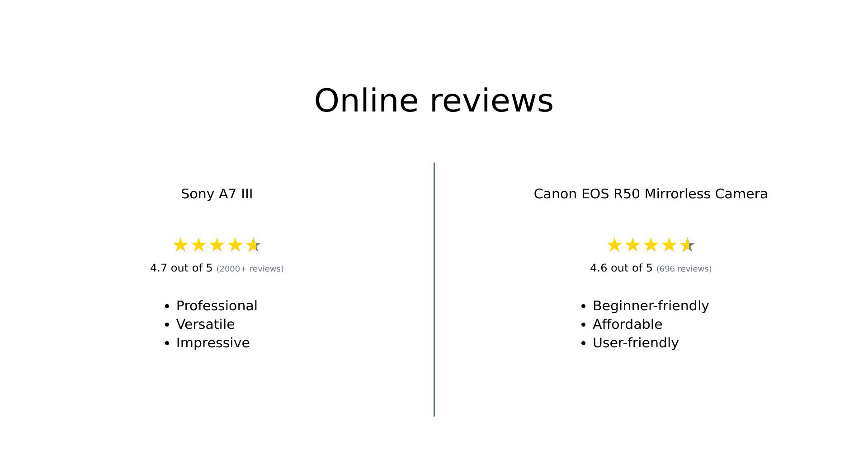Overall, the Sony A7 III is lauded for its professional-grade features and performance, making it a favorite among serious photographers. Meanwhile, the Canon EOS R50 is celebrated for its beginner-friendly design, affordability, and impressive image quality.